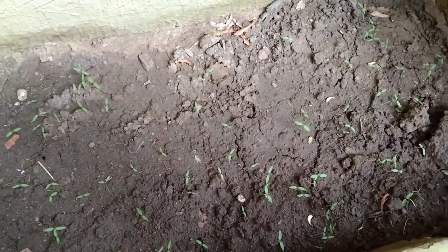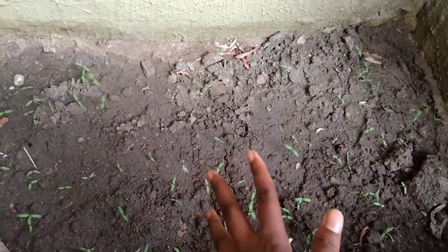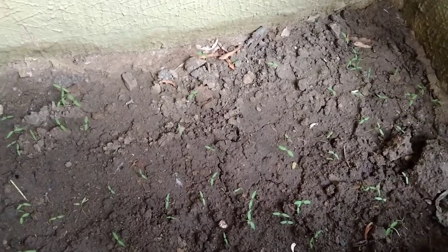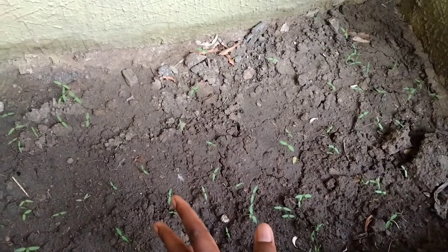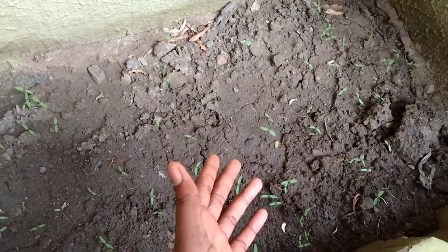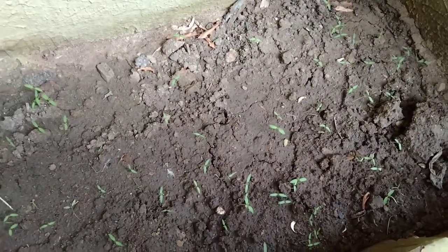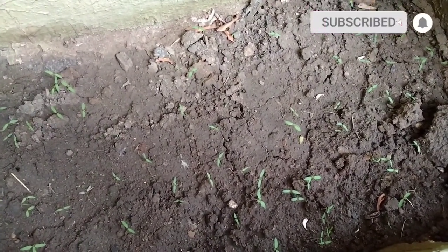A few days later I came back to check if anything had started growing, but I didn't see anything so I gave up. Then the other day I decided to till the soil because I wanted to plant something. After tilling, I poured water, and a few days later I noticed white shoots coming up. I was like — oh my god! The tomato seeds I poured here in January had sprouted, and there were plenty of them. I was really happy.